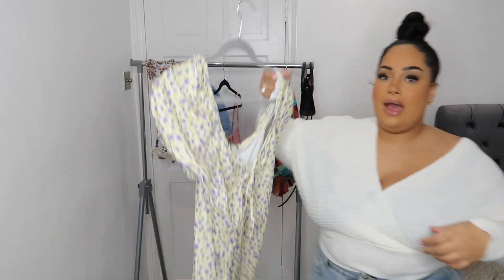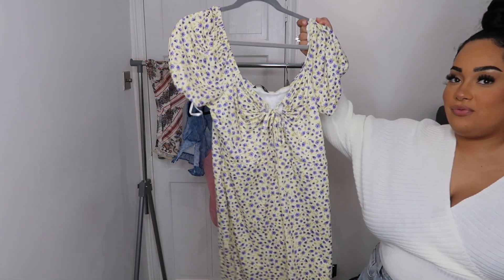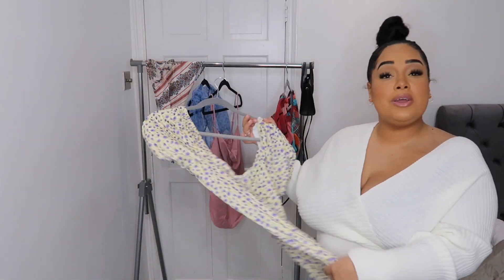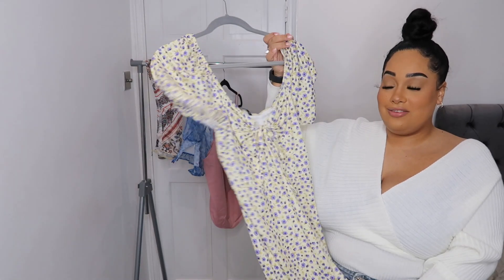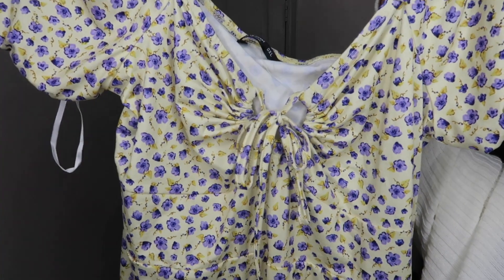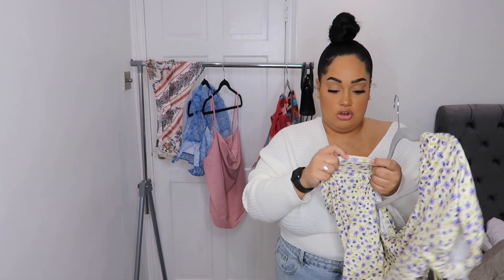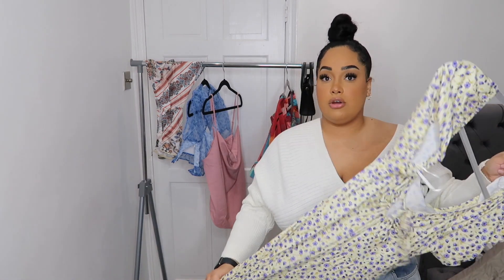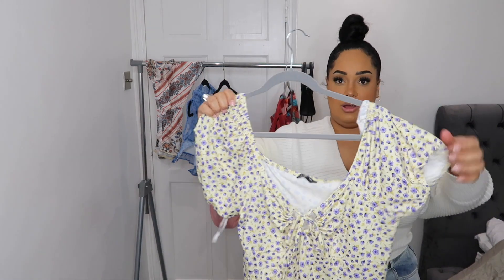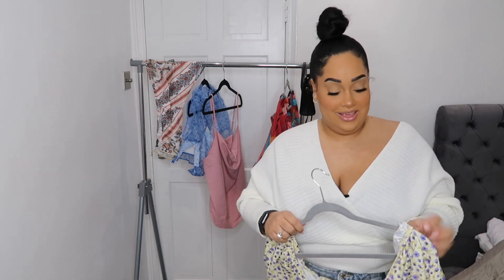Next I got this dress in a size 18 — it's a plain yellow dress with purple flowers. I thought it was really cute for a holiday vibe, not that we're going anywhere right now, but I can imagine wearing this out with friends in the summer. It's got a little tie up in the middle and it's a mid-length dress — probably going to be quite short on me. The quality is amazing, it's so soft, not see-through, and it's lined as well.